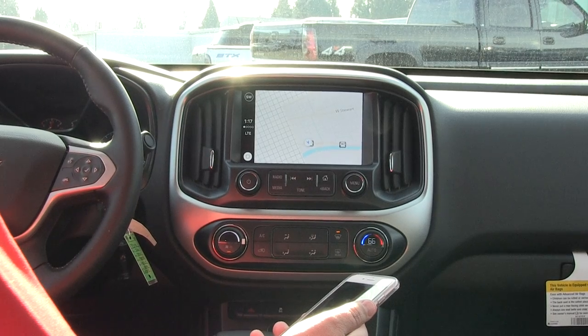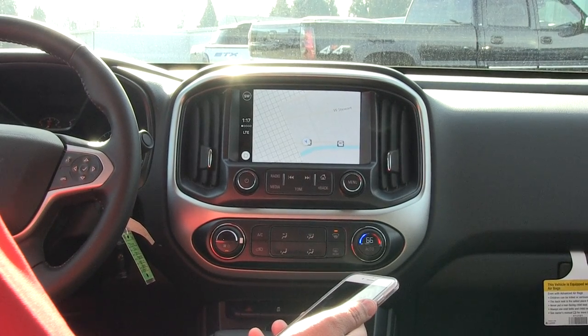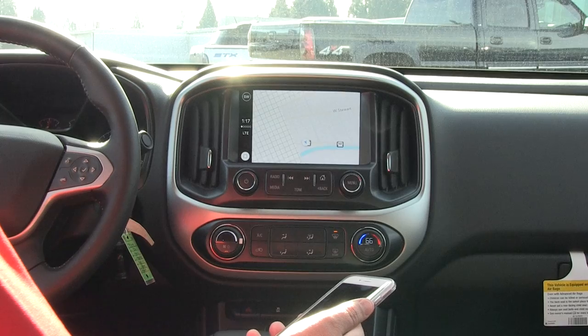All of our new Chevrolets have built-in Wi-Fi, so you get three gigabytes for free on us. After that, you can subscribe to OnStar — I think you might need to go through Sprint and buy gigabytes when you need to.